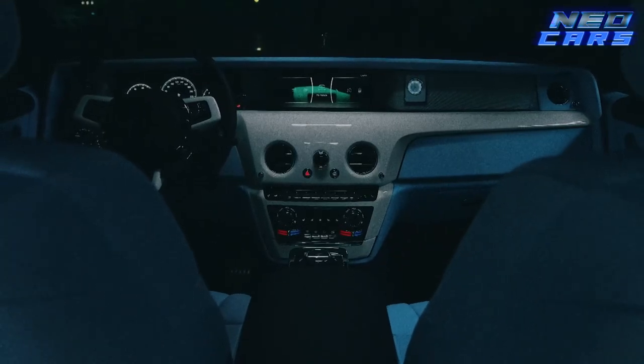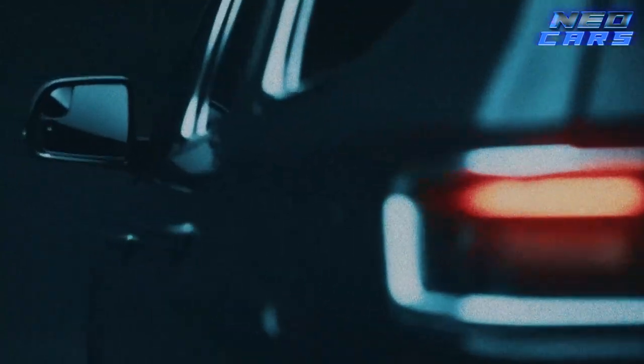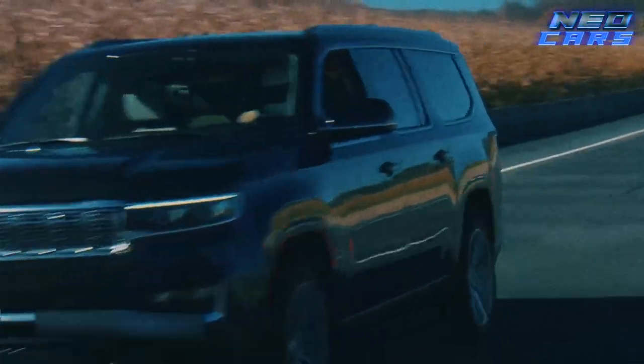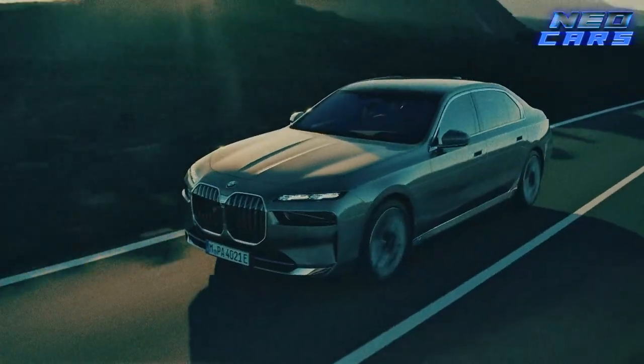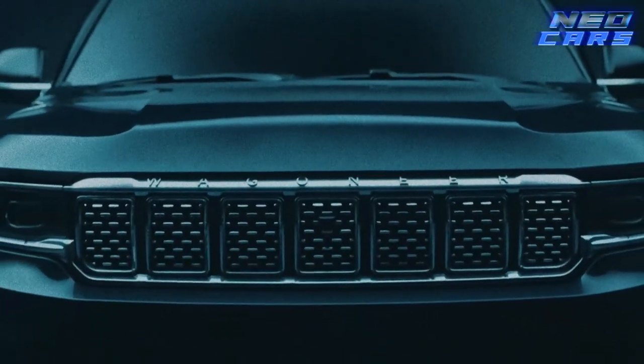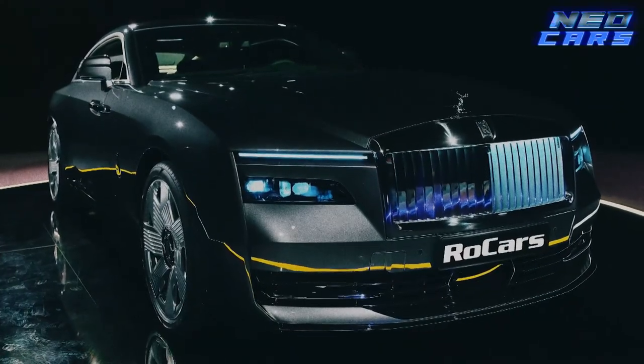And there you have it, folks — the epitome of luxury captured in eight spectacular car interiors. From futuristic tech to hand-stitched elegance, these rides truly redefine opulence on wheels. Thank you for joining me on this plush journey. Until next time, keep living the luxe life.